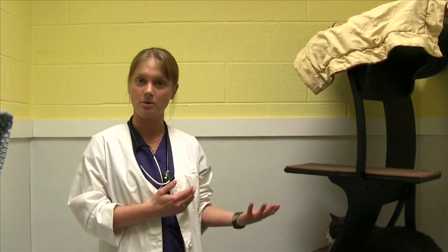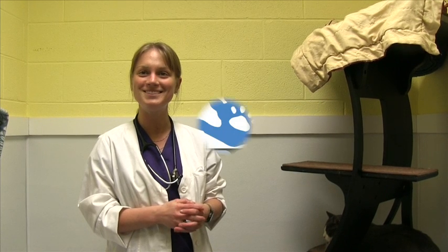Please, next time you visit the SPCA, don't just walk by this room — there really are some great cats here. We're always available to answer any questions you have about FIV kitties and their requirements, so come to the desk and see these kitties.